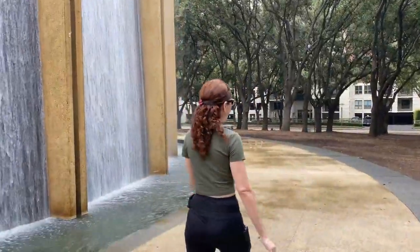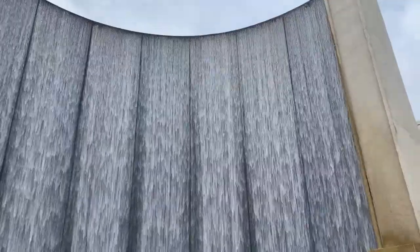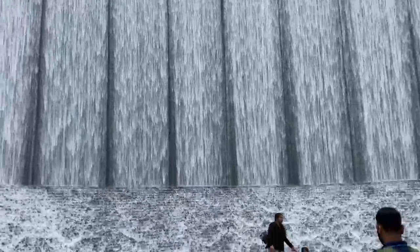This beautiful, amazing waterfall-type sculpture is really one of the most beloved and iconic landmarks in Houston.